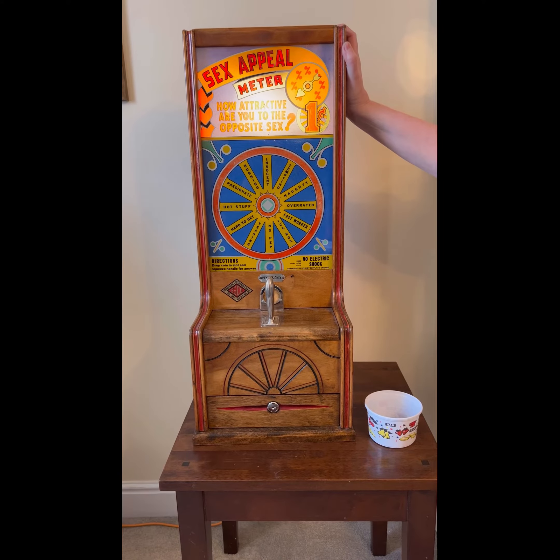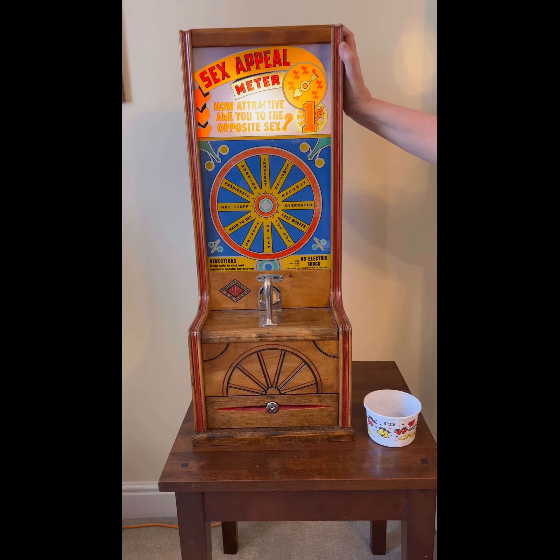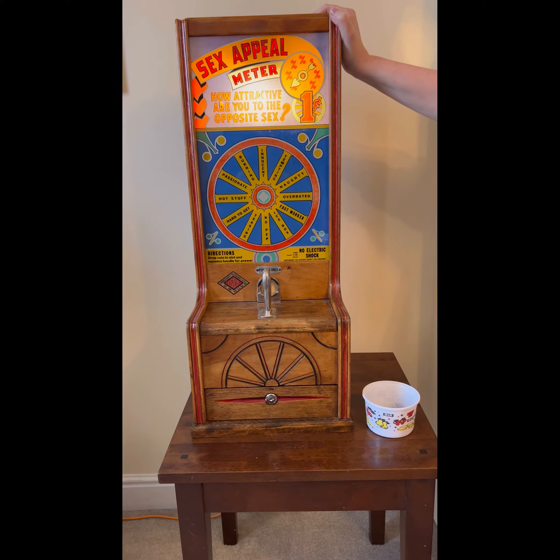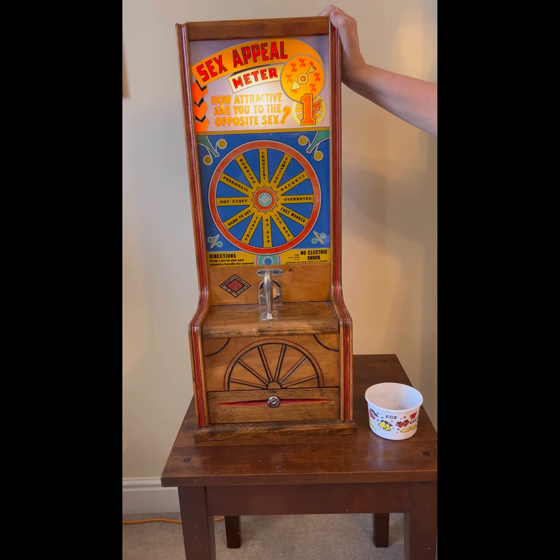Hi, it's Zelda here and I'm here to show you another of our machines. This one is a sex appeal meter — how attractive are you to the opposite sex? I'm going to have a go on it now and then we'll talk about the details of the machine itself.